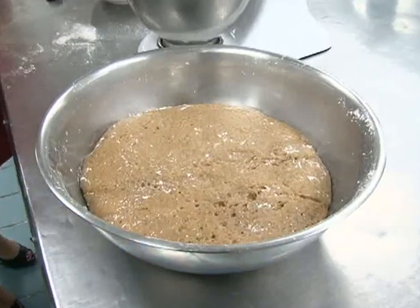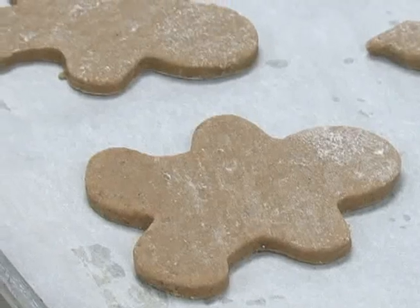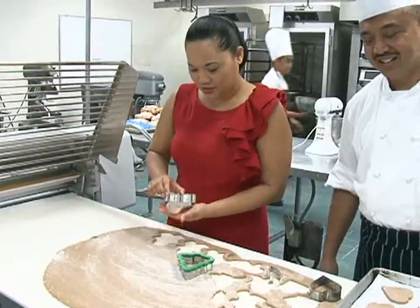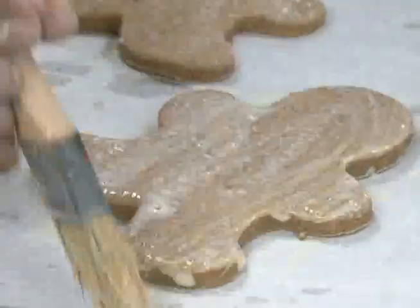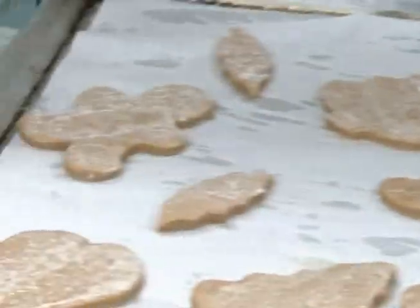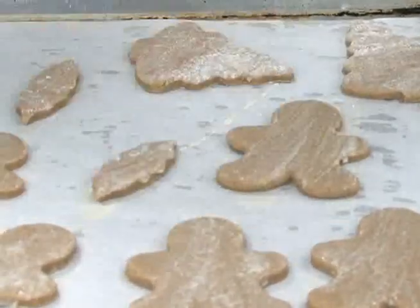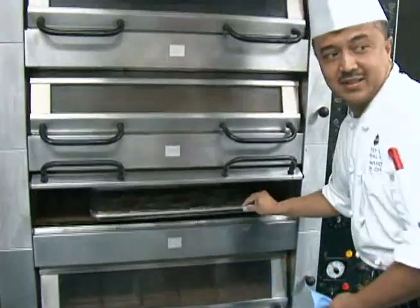Once mixed, chill the dough for four hours, then roll and cut. Before we bake this in the oven, we usually brush with the carnation milk, to make it shiny and more tasty. And it's off to the oven — bake for 12 minutes at 400 degrees.